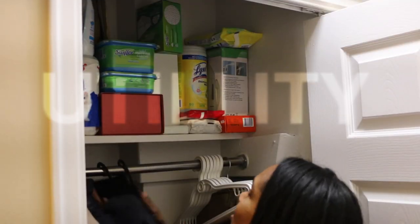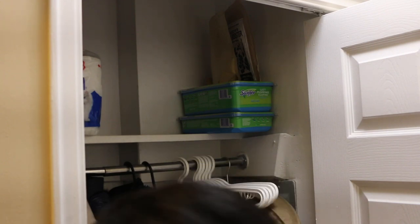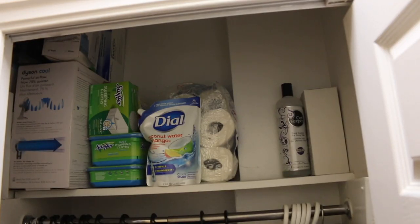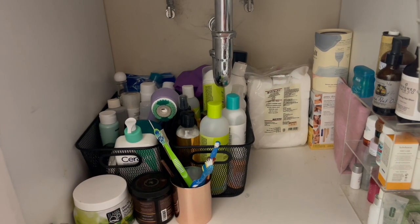Here's another spot I've been neglecting since the land before time — this utility closet is the bane of my existence. I'm always constantly shifting things around. Same with the bathroom — this is the best I can do, and this looks so much better than before.